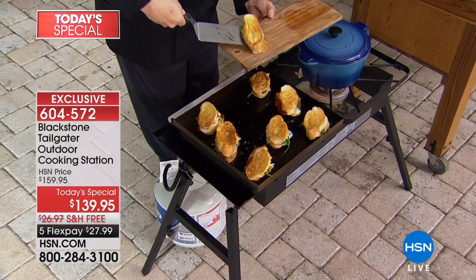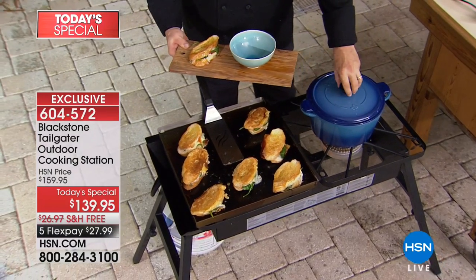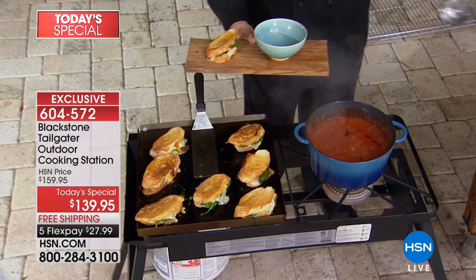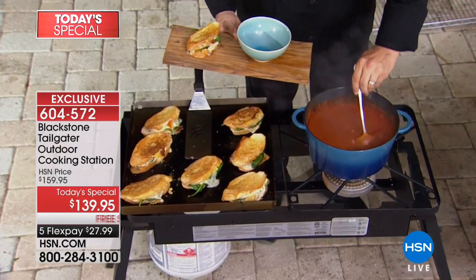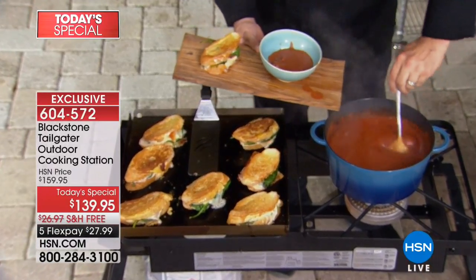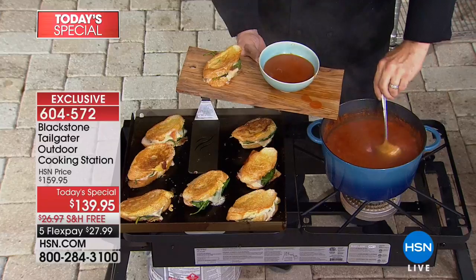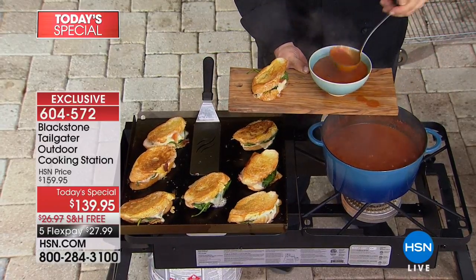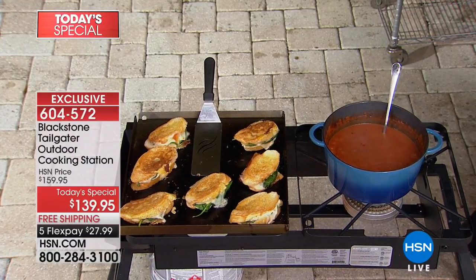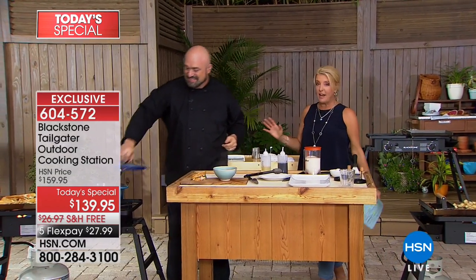All right, I got my buddy Mark here, we are going to cook up a storm. Mark and I have been talking about the Blackstone grill for the last couple of years and every time we do it the darn thing sells out - it's an awesome grill, great company, great quality. Here's what we're doing tonight. For the very last time, at midnight it all ends. You are getting the brand new Tailgater - the very first time it has ever been on legs. It's the easiest to set up, the most versatile, the most portable.